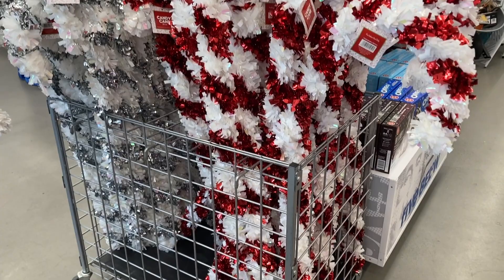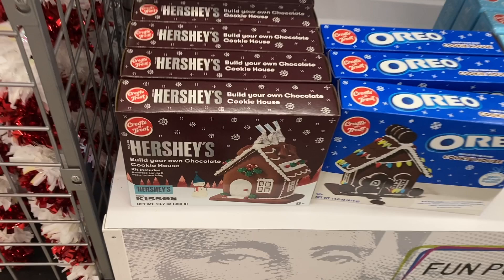Coming over here they have all of the gingerbread houses out. They have the Hershey's, the Oreo, and then the gingerbread village right there.